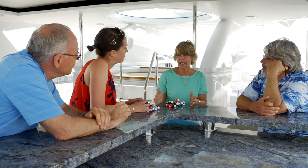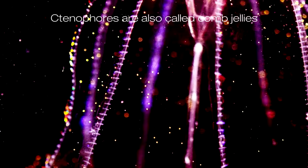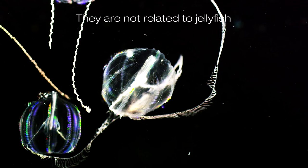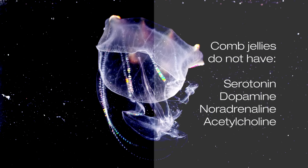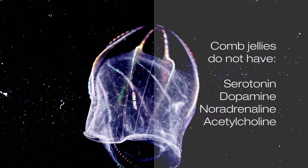One of the first animals we looked at were the ctenophores, or comb jellies. They have enormous combs that they move through the water, and they're iridescent so they refract light — that's what gives them their color. These ctenophores have no neurotransmitters like we have; they developed neural systems independently from us. For the vast majority of neurotransmitters, they don't have transmitters like serotonin, dopamine, noradrenaline, or acetylcholine. So you have real alien neural systems in our seas.